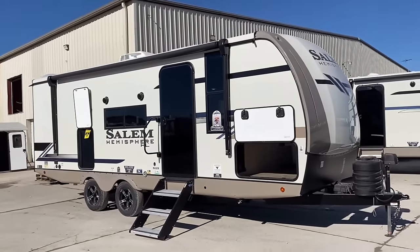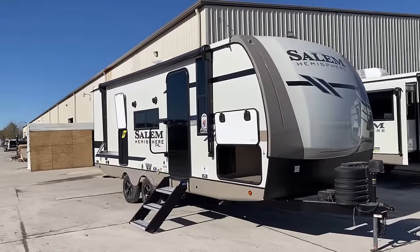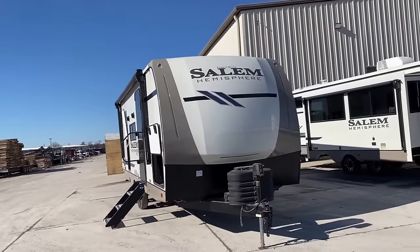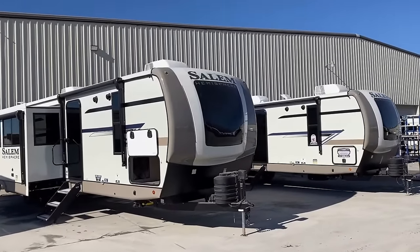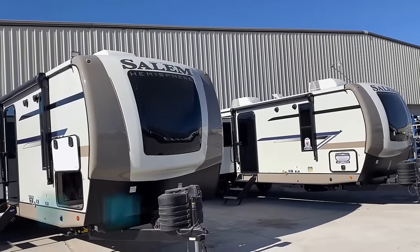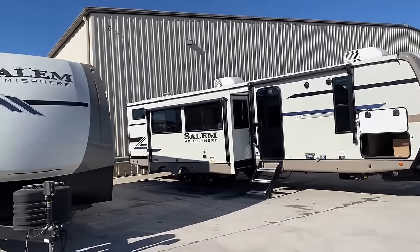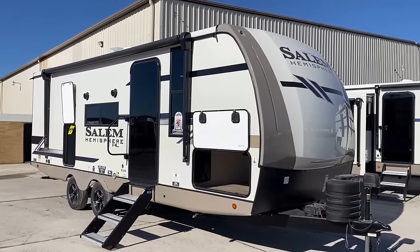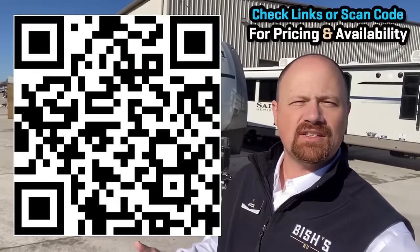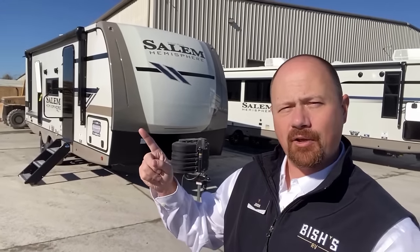I haven't even talked about the fact that the underbelly is enclosed, Forest Air heated, has tank heaters, and a radiant barrier. Quick question while I've got you: this one doesn't have any sort of front windshield nose cap because it falls into their Hyperlight series, but when you move up into a full Heritage Glen or Hemisphere they have windshield nose caps. Would you want that nose cap on this 22RKHL floor plan, or do you prefer it without? I'm just curious.